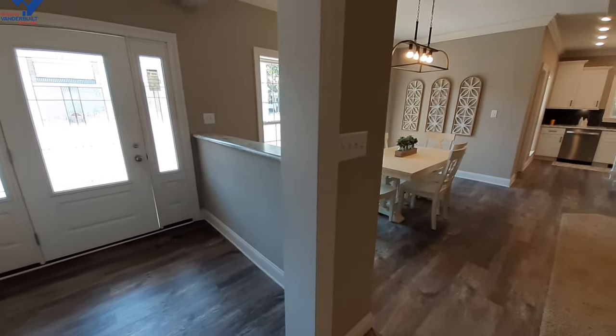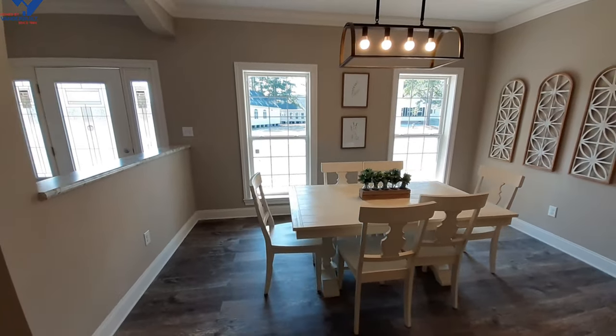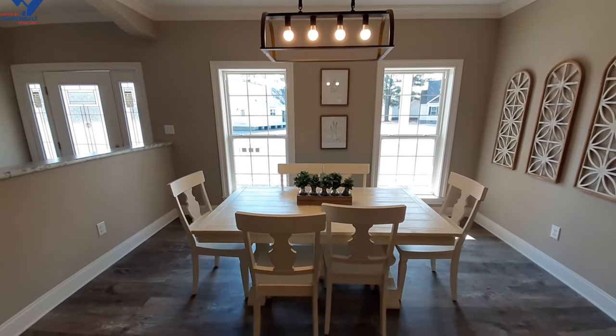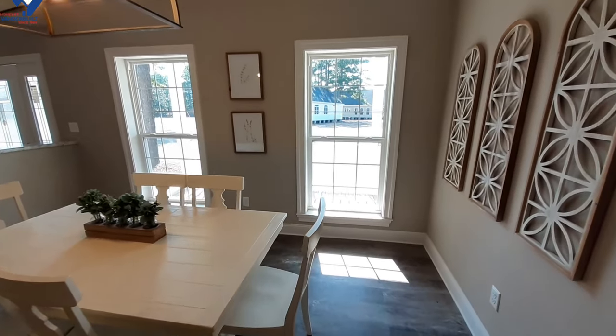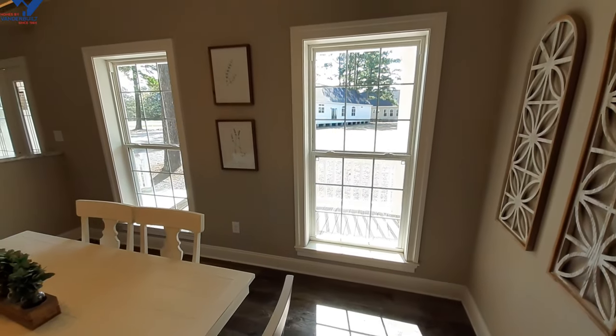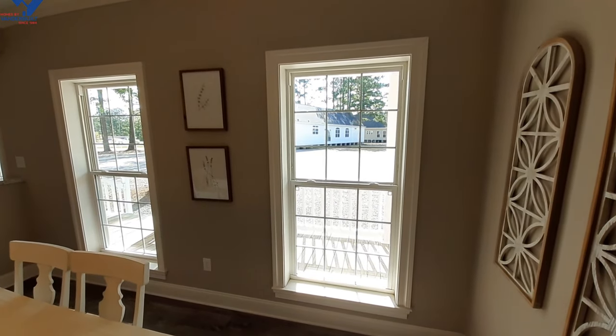You can always put your coat away — it does get chilly occasionally — so you've got your coat closet here. As we pan around and come over to the dining room, while sitting in here you could look out on your front porch. I'm not sure where you'd put the home, but I bet you could set up a really nice view out there.